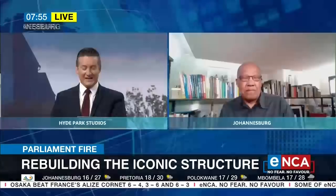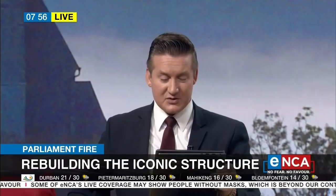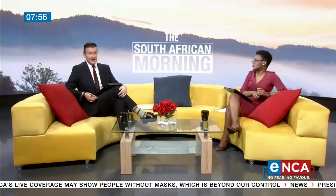Award-winning architect Phil Mashabane, I really appreciate your time this morning — giving us a sense of how long it could take and the extent of the damage, bearing in mind we haven't had the investigations yet. It looks like it's going to be a long, long process until we see Parliament back to any resemblance of its former glory. An important point he made: it's not just about the physical reconstruction, it's also about the history that dates back to 1884 when it was first constructed. We'll keep you updated on ENCA.